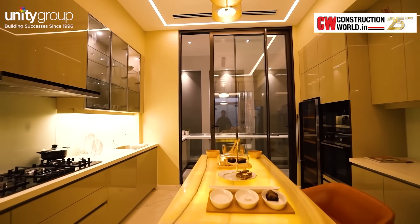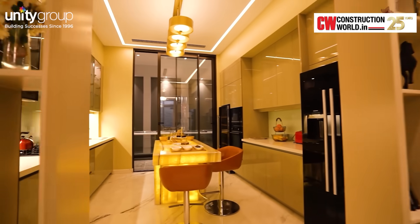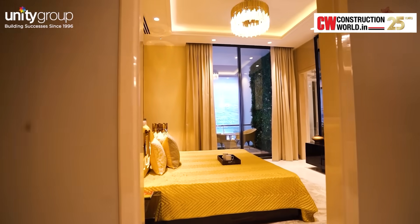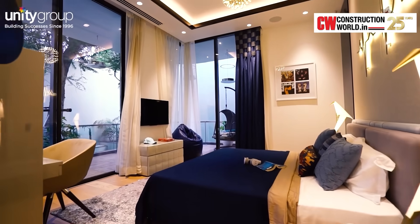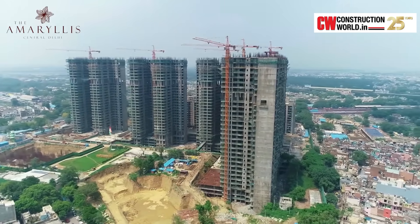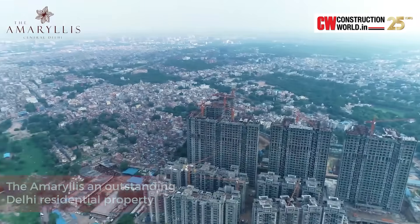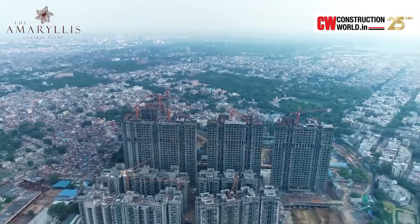We want to be the front-runner in giving the best quality steel products and solutions to the construction industry and help India grow better and grow faster in the days to come. The residents at the Amaryllis would be able to create and conduct exclusive personalized experiences for themselves and their families. All these things make the Amaryllis an outstanding Delhi residential property and a new benchmark within the Delhi real estate market.